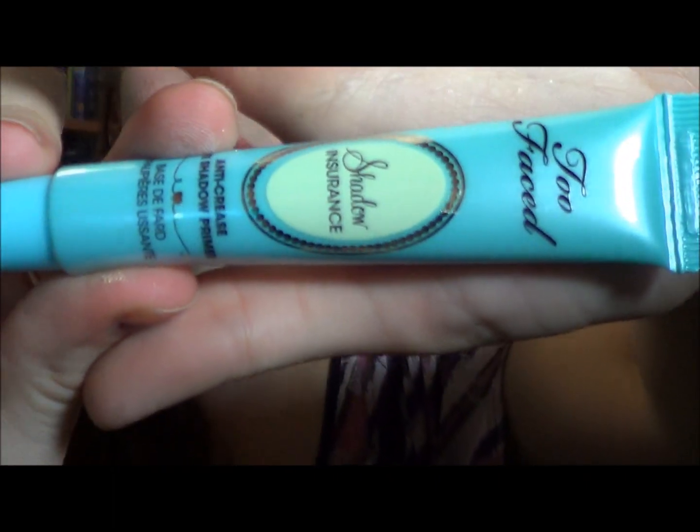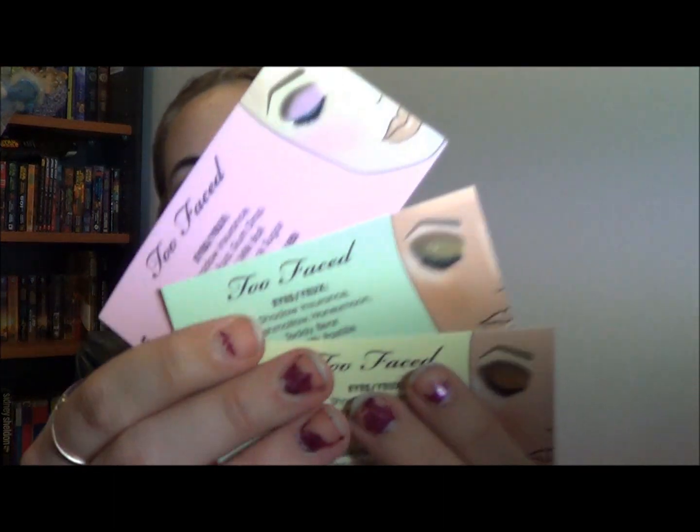Moving on to the other half of the palette — you get a full size Shadow Insurance eye primer, which I've never tried before but I've heard pretty well only good things about it, so it'll be interesting to see if it works as well as the hype. The brush is dual-ended: one half is a brush and the other half is actually a sponge tip applicator, which I've never found one I've liked but I'll give this a go. And then you get three different looks showing you how to achieve them.